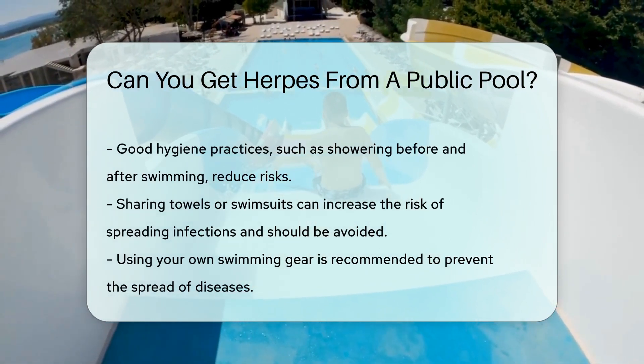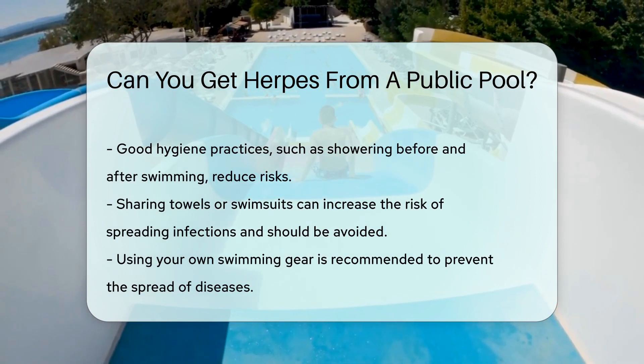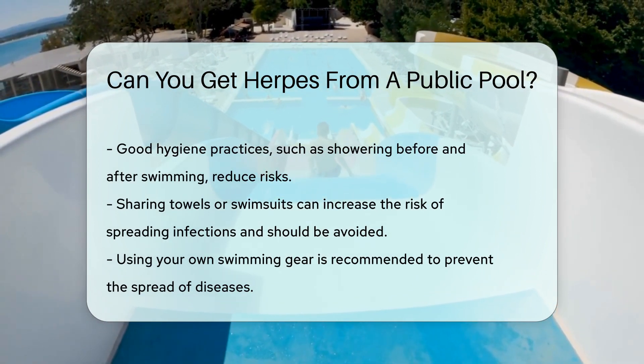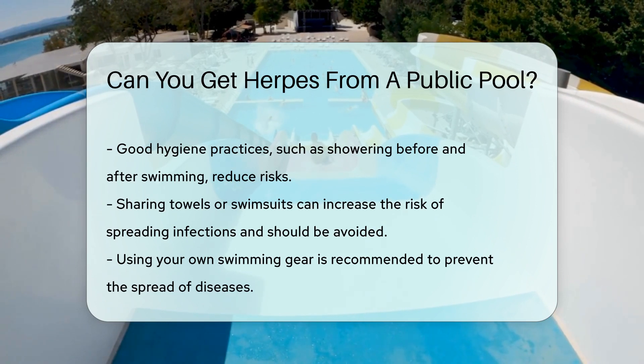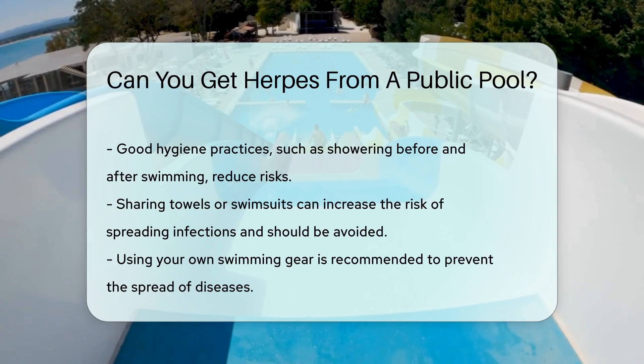In essence, the risk of catching herpes from a public pool is extremely low. Practicing good hygiene and showering before and after swimming helps too. Remember, sharing towels or swimsuits is a no-go — it's always better to keep your gear to yourself.